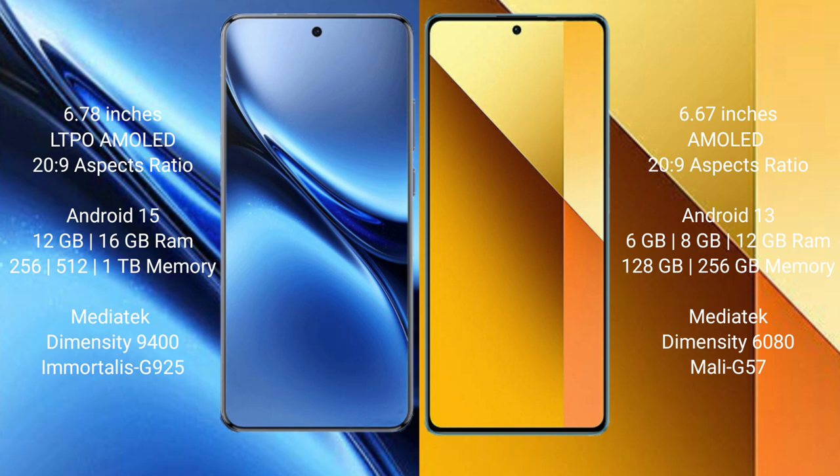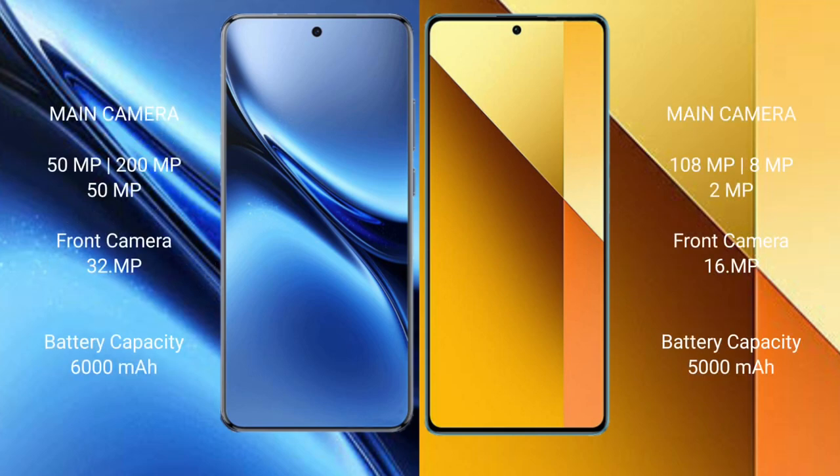The Vivo X200 Pro comes with 12GB or 16GB RAM and 256GB or 512GB or 1TB internal storage, powered by the MediaTek Dimensity 9400 processor with GPU 925. The Redmi Note 13 comes with 6GB or 8GB or 12GB RAM and 128GB or 256GB internal storage, powered by the MediaTek Dimensity 6080 processor with Mali G57 GPU.